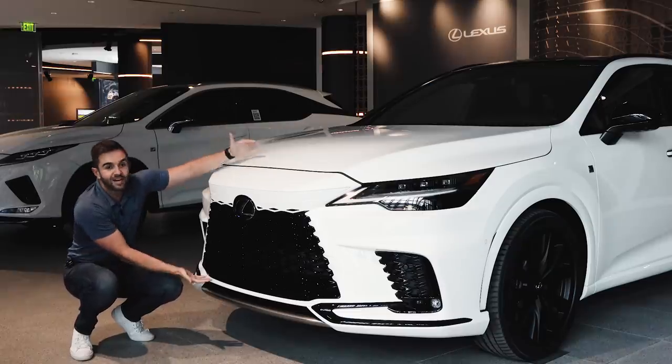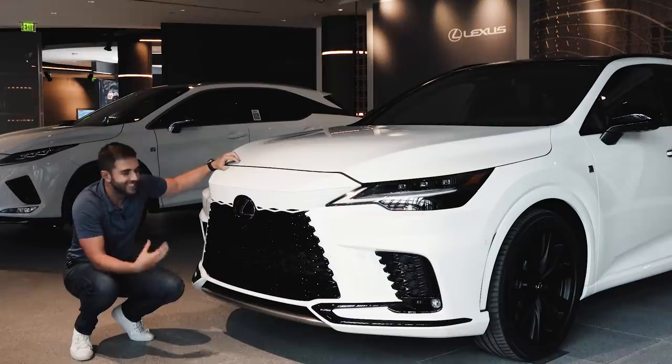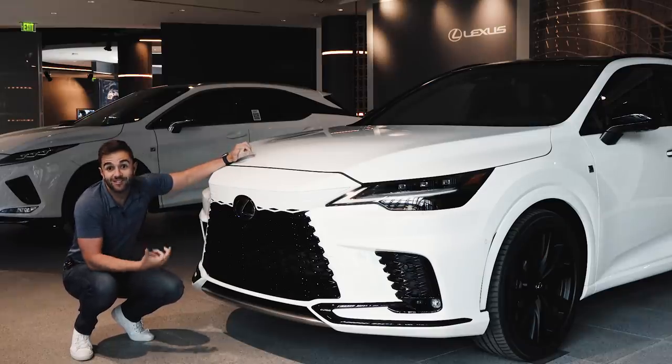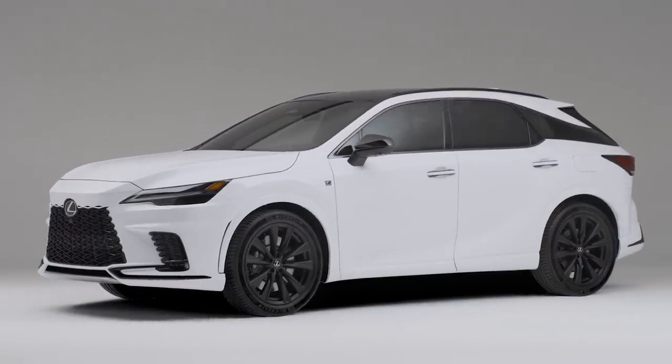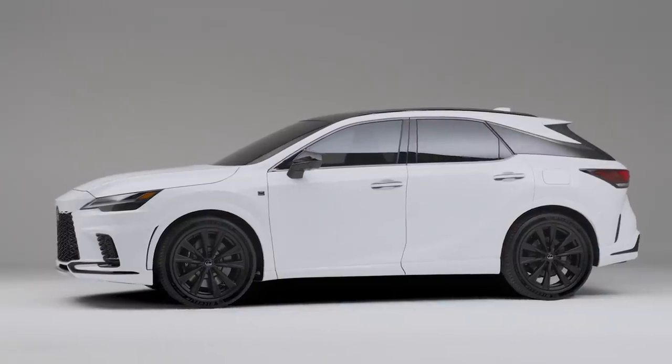If you look at the new NX, for example, the grille kind of takes up the entire front fascia. So it's toned down, but it's still kind of different. I like how they're evolving it. That said, there's still going to be a lot of people that are not on board with this car having this much face. I didn't know there was a group of people clamoring for a more aggressive RX, but apparently there were, and Lexus answered those calls.